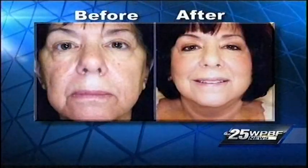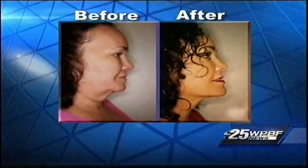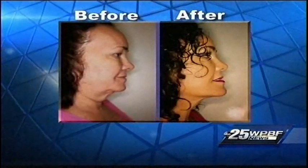Dr. Barr says his clients have been pleased. Check out some of these before and afters — the average patient doesn't swell much, doesn't bruise, and is back to normal the next day.